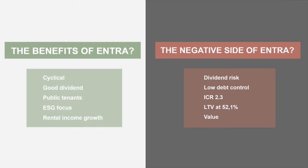What is the negative side of Entra? Well, there's the dividend risk. They have low debt control — interest coverage ratio at 2.3 — which literally eats into their cash flow and puts their dividend at risk. They also have a loan-to-value at 52%, which is not a good thing. In their 2021 yearly report, their loan-to-value was actually 38%, so this is an enormous increase in just a few quarters.